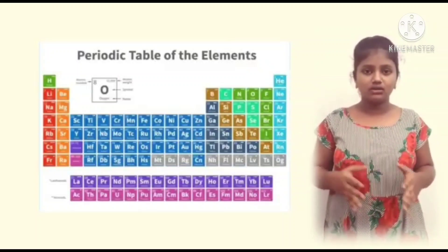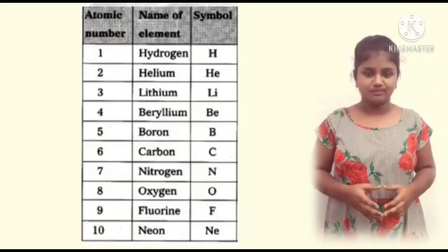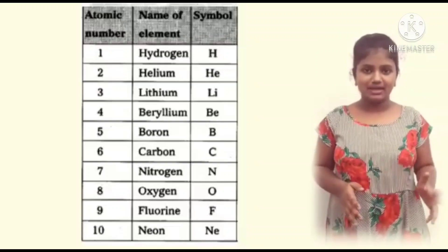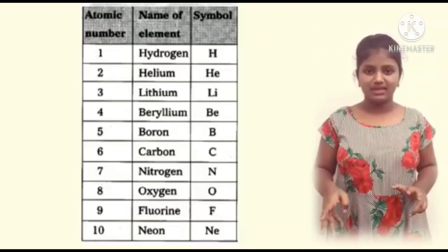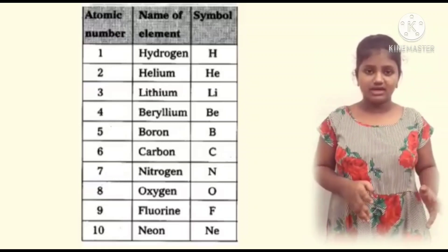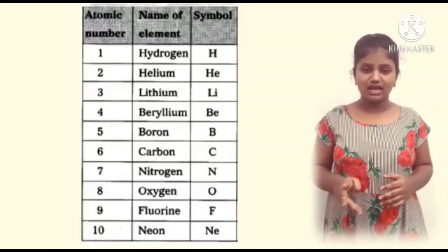Let's remember 1 to 10 elements with their symbols. Hydrogen, H. Helium, He. Lithium, Li. Beryllium, Be. Boron, B. Carbon, C. Nitrogen, N. Oxygen, O. Fluorine, F. Neon, Ne.